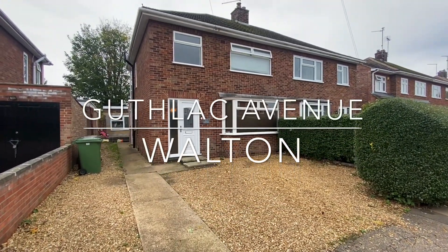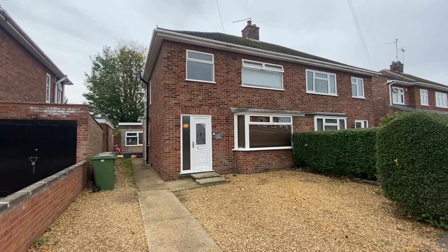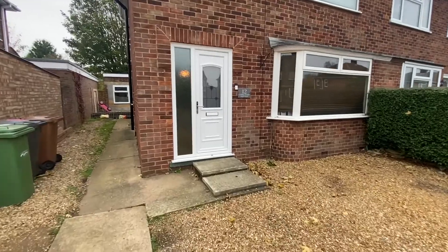Welcome to Guthlac Avenue, where this extended semi-detached home sits on a generous southwest-facing plot within a quiet cul-de-sac position.